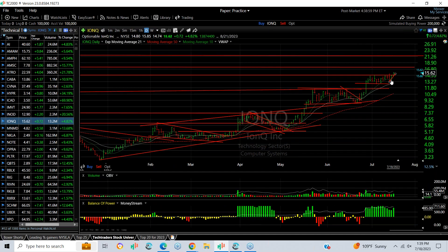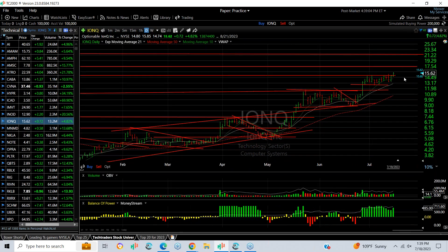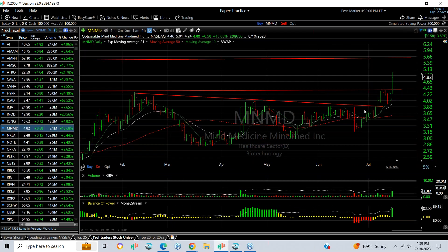INOQ is also breaking out of a flag today and looking spectacular, quite frankly — it's a great looking chart. 17.5 and 21 are your next targets.